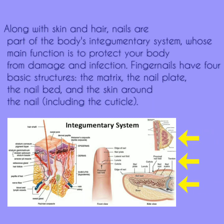Fingernails have four basic structures: the matrix, the nail plate, the nail bed, and the skin around the nail, including the cuticle.